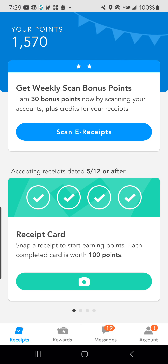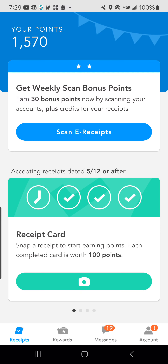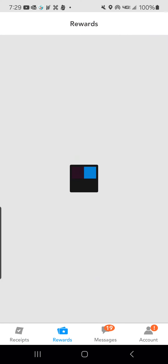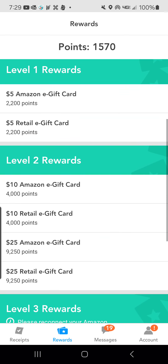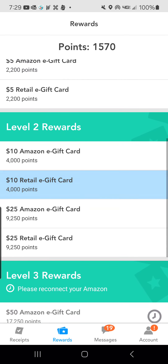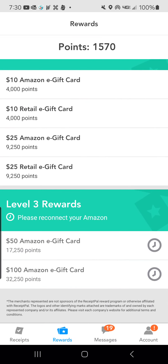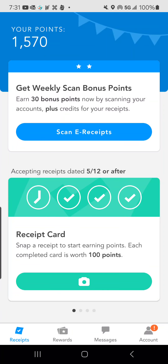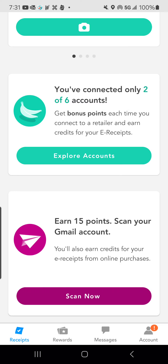Then we have Receipt Pal. I just put a receipt in here and it is submitted. I currently have 1,570 points. The options are $5 Amazon gift cards, retail gift cards, $10, $50, and $100 gift cards. You can also gain points by connecting your email and they will automatically scan for any receipts you have in there.